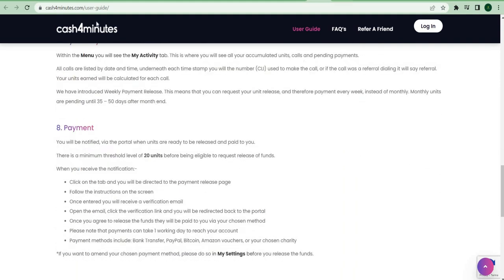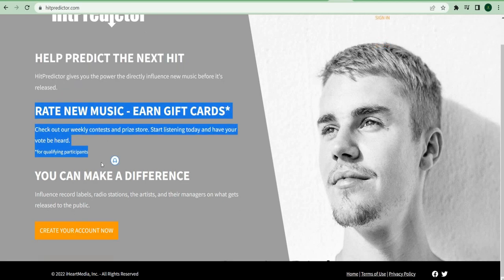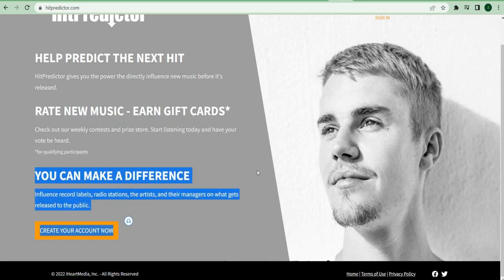Another website you should use is HitPredictor.com. Once you log in, you'll be paid to rate new music before it's released to the public. Once you've finished listening, you'll be directed to a page where you can leave a comment and rate the artist's music. You can earn points that you can later convert to cash when you've finished listening to the music on this website.